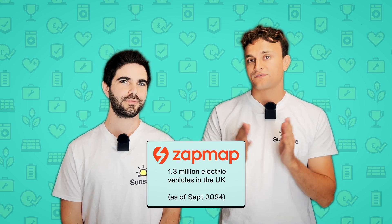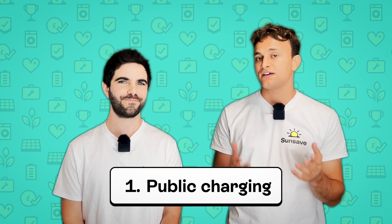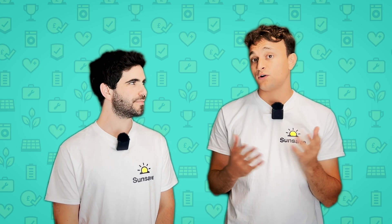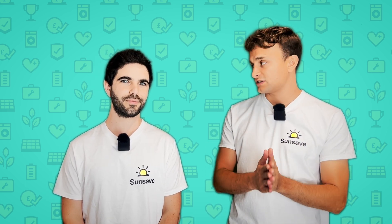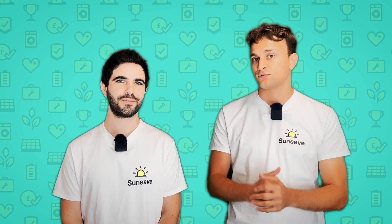All these EV drivers are in one of three situations. The first situation is that they charge their car using public chargers, which can be expensive. They tend to be unreliable — often not working, often not available. And worst of all, they're using grid electricity, which can be pretty dirty. In fact, normally only about 40% of grid electricity is from renewable sources.